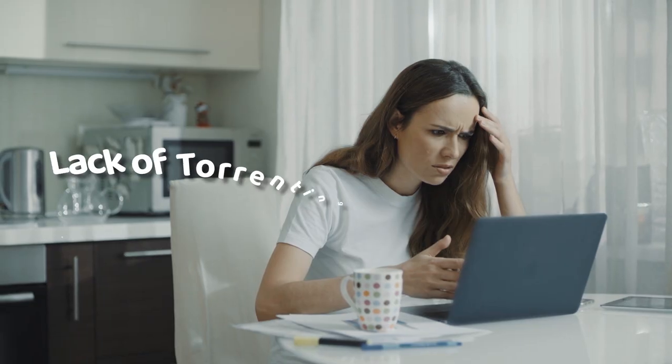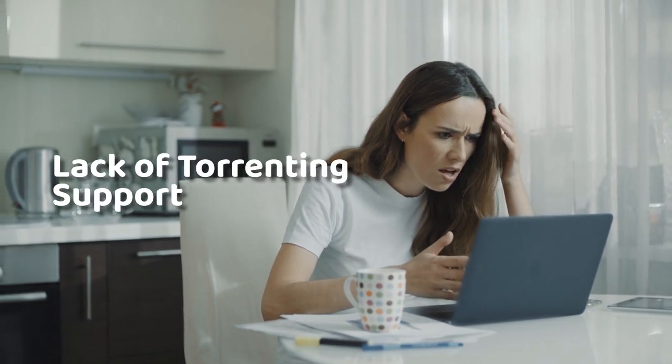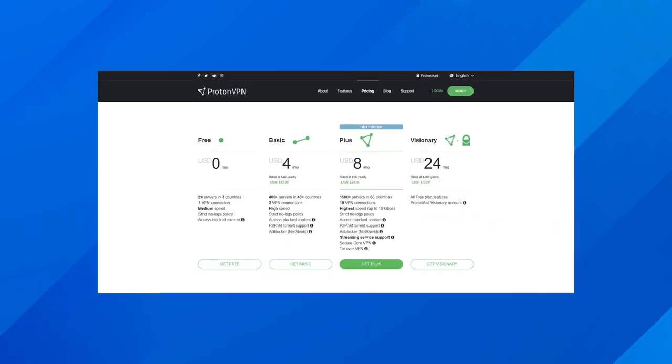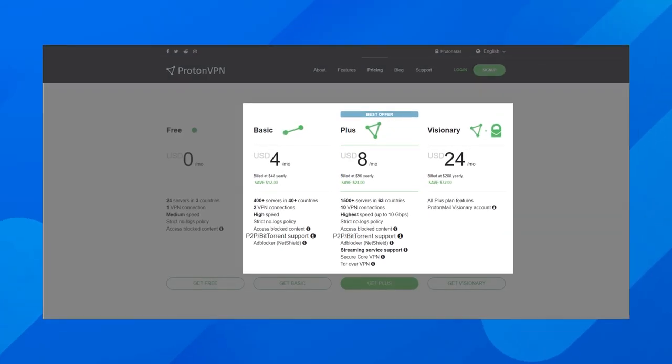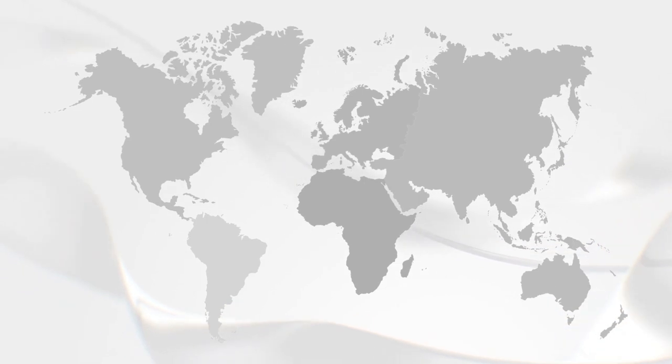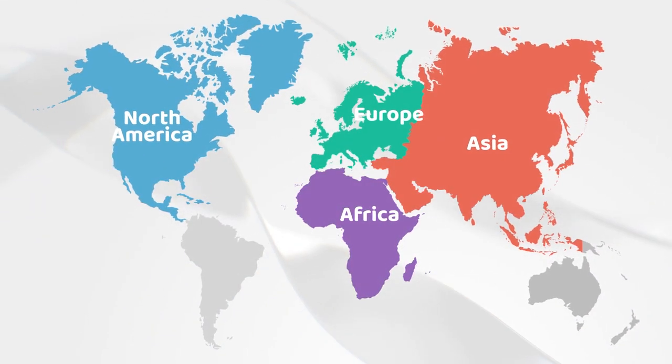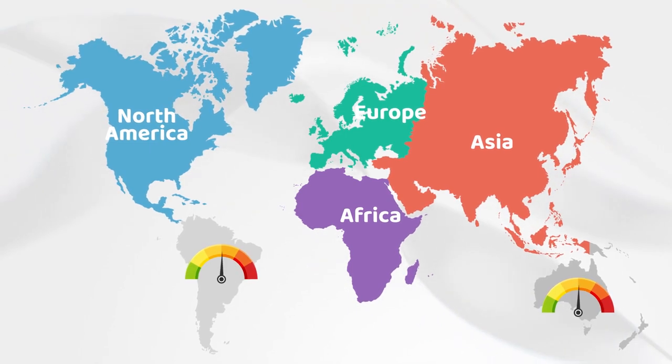Not everything is perfect about ProtonVPN, so let me discuss some notable cons. The first major drawback is the lack of torrenting support. Even though you can use torrents, it is not available on all servers — it will only work if you're using designated P2P locations, and it is only available as a paid feature. There are P2P servers in Africa, North America, Europe, and Asia, so if you're outside these regions, you won't be able to get good P2P speeds. So is ProtonVPN good for torrenting? Probably not.